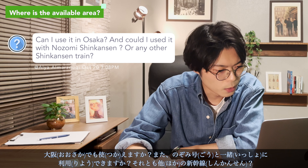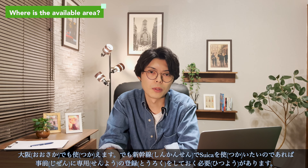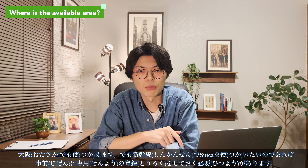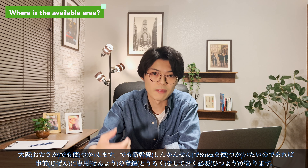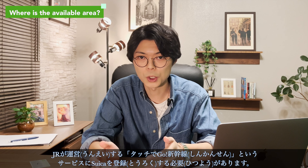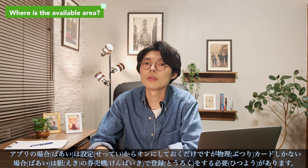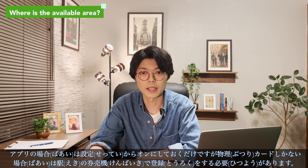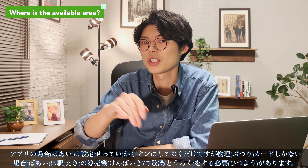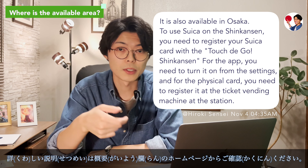Can I use Suica in Osaka and with the Nozomi Shinkansen or any other Shinkansen? Suica is available in Osaka; however, if you want to use Suica on the Shinkansen you need to register it exclusively in advance with the Touch de Go Shinkansen service operated by JR. If you use the application you only need to turn it on from the settings, but if you only have the physical card you need to register it at the ticket vending machine at the station. Please refer to the website in the description below for detailed instructions.